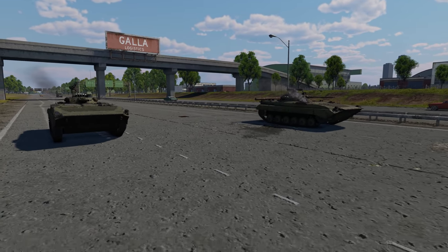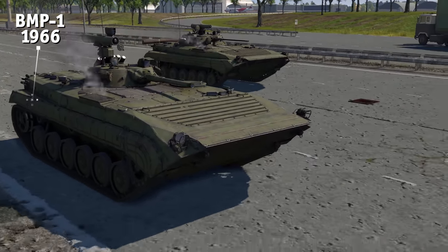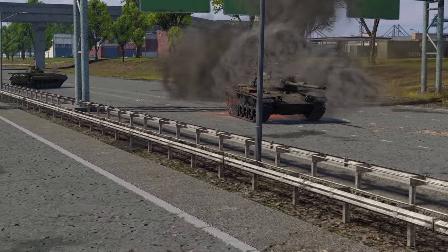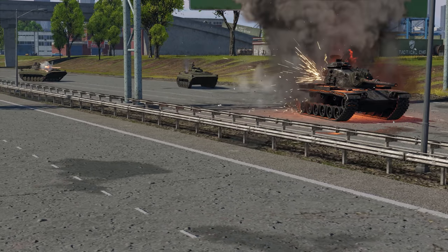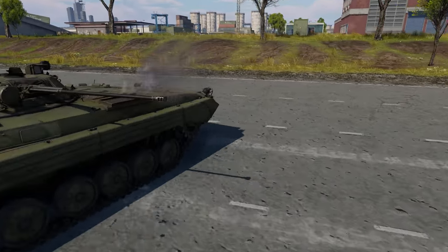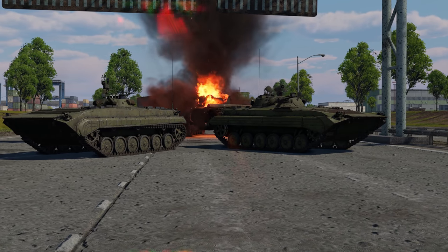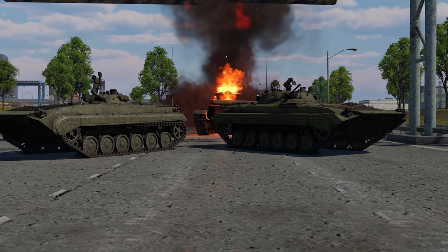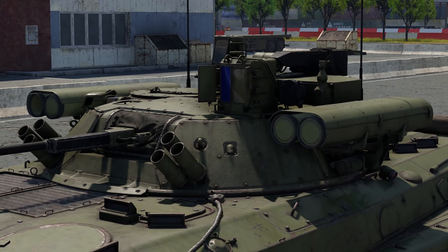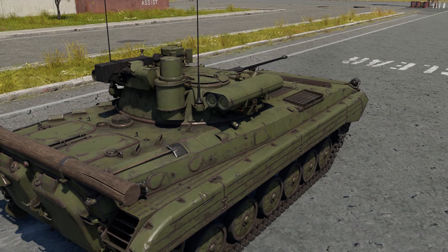Obviously, it's not just MBTs that served for decades. For example, the Soviet BMP-1 IFV has been in service since 1966. It's still pretty mobile, even by modern standards, and its armor still offers good protection against small arms fire and shell fragments. Having received significant upgrades time and time again, the BMP-1 and the BMP-2 series are still forces to be reckoned with, even on a modern battlefield. Just take a look at the BMP-2M, with the Berezhok complex and leading-edge ATGMs, available in War Thunder as a squadron vehicle.